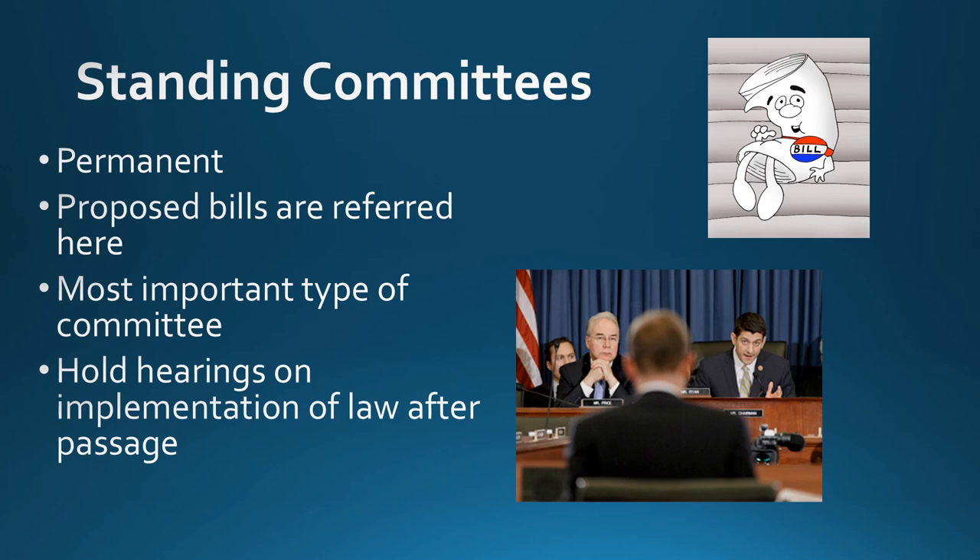Standing committees are the most important type because they are permanent and bills are sent there first — this is where the majority of work in Congress is done. They also hold hearings on the implementation of laws after passage. So standing committees have a role both before and after the lawmaking process.